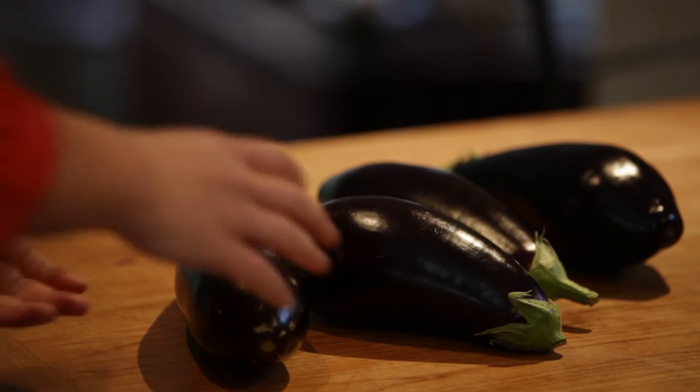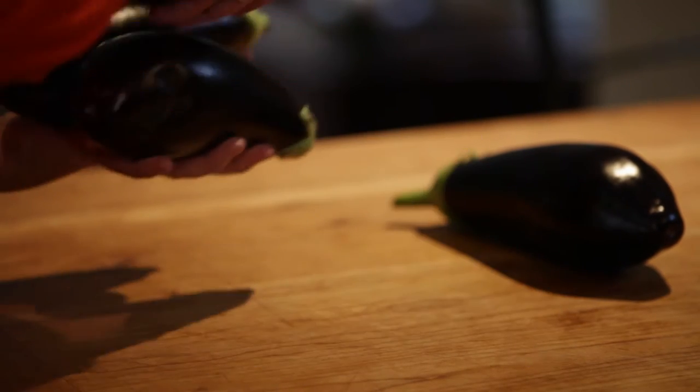Salads are really integral in Middle Eastern cuisine. Think about all the rich and heavy food that we eat — lots and lots of meat and spiced dishes. You really do sometimes need a good salad to kind of refresh the palate. Every country in the Middle East has its own preference of salad.